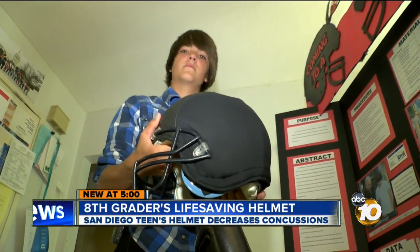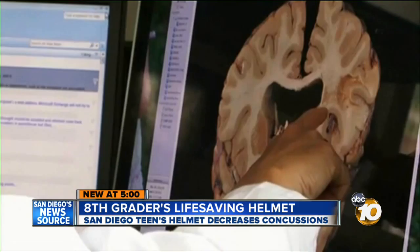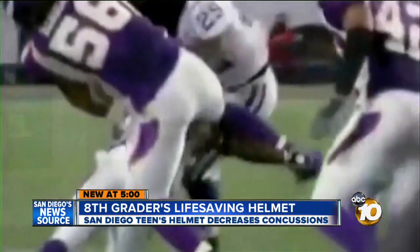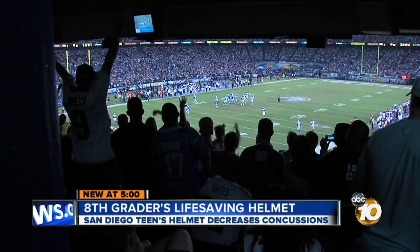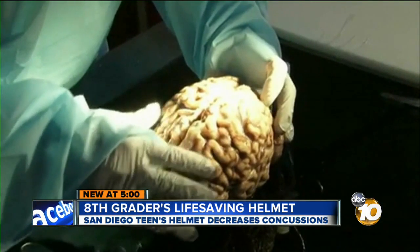Ryan Beck may be holding a lifesaver. This is right here where the temporal lobe would be — it's the part of your brain that controls your body and memory, and concussions disrupt that control. Getting a concussion is like running with just your bare skull into a wall going 20 miles per hour. While watching a football game, Beck decided to design something to protect the brain.